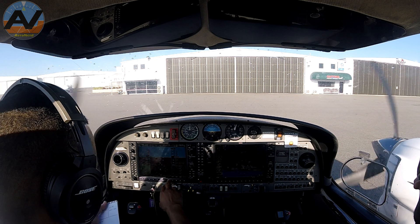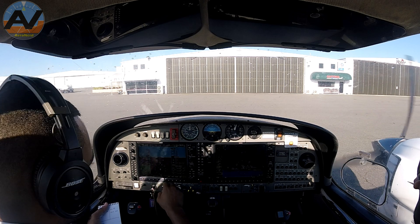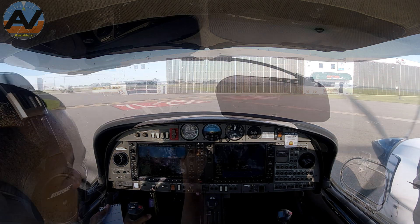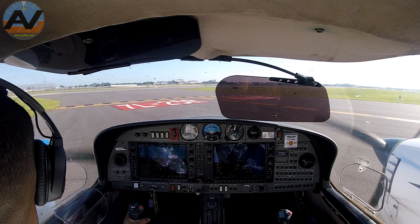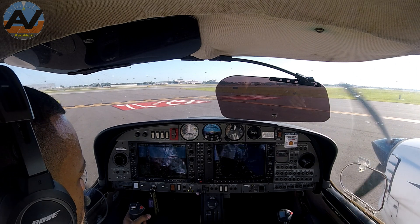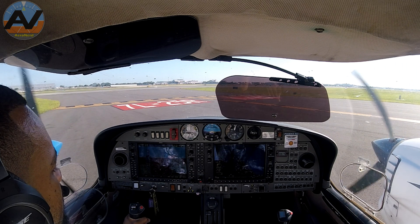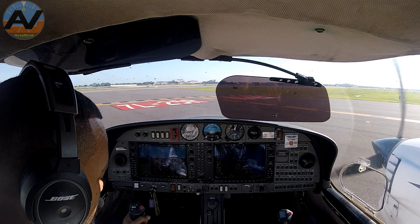Alright, transponder code 0156. Daytona tower, Phoenix Air 802 is ready for departure at Papa 5. Phoenix Air 802, Daytona tower, fly runway heading, runway 7 left, Papa 5, cleared for takeoff. Fly runway heading, 7 left, cleared for takeoff, Phoenix Air 802. That was quick — that was the quickest clearance in a while.